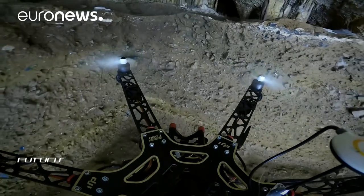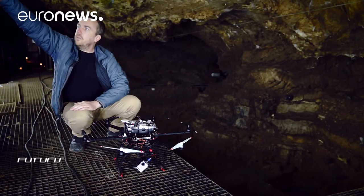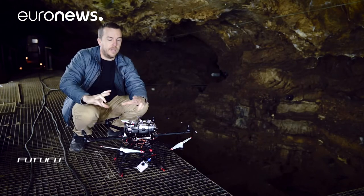In normal 3D mapping with cameras on the ground, you always have gaps. As you work with the same perspective, you are never able to accurately map what is above. But with the drone equipped with cameras with wide angles, we are able to fill those gaps in just one go.